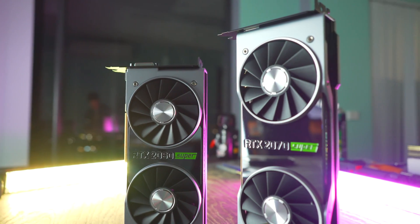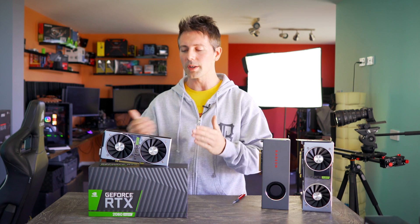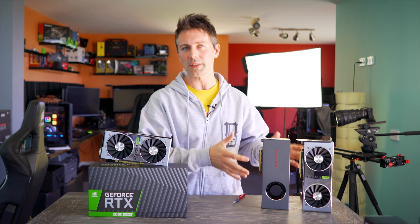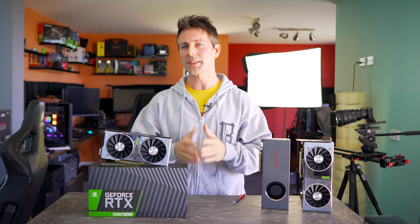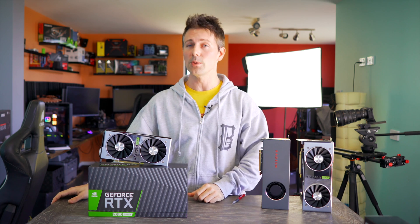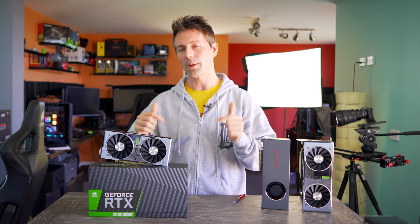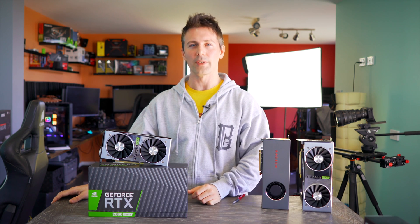If you enjoyed today's review, hit that like button and let us know in the comments what you think of the RTX 2060 Super. I've also reviewed the 5700 — link will be up here. The 5700 XT, 2070 Super, and 2080 Super reviews will be coming later this month. If you want to see those the moment they drop, hit the subscribe button and ring the bell.